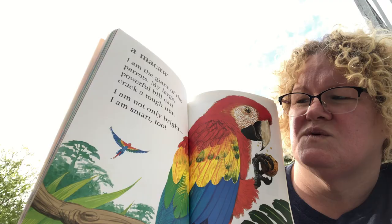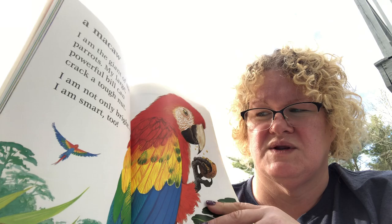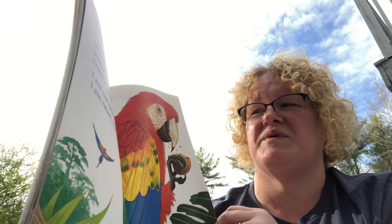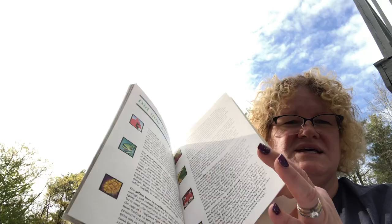There are different kinds of macaws. This one is called a scarlet macaw and it has rainbow feathers. I've been lucky enough to see one at a zoo, and I've also seen a blue macaw — same body shape but turquoise blue, very pretty. 'I am a giant of the parrots. My large, powerful bill can crack a tough nut. I am not only bright — I am smart too.'